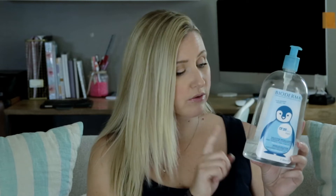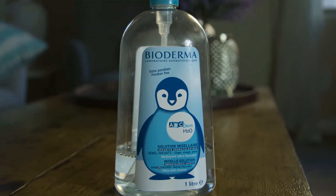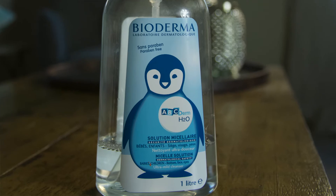The first product I'm going to share with you is the Bioderma Micellar Water for Babies — it's the ABC Derm H2O. I love this stuff. I use this every morning and every evening at bath time on her face, even on those days where we don't do a full bath. Not only do I use this on her, but I also use it to take off my own makeup — it takes my makeup off with no irritation to either one of us. I just recently subscribed to this on Amazon Prime; I'm almost out and I'm looking forward to my next shipment.